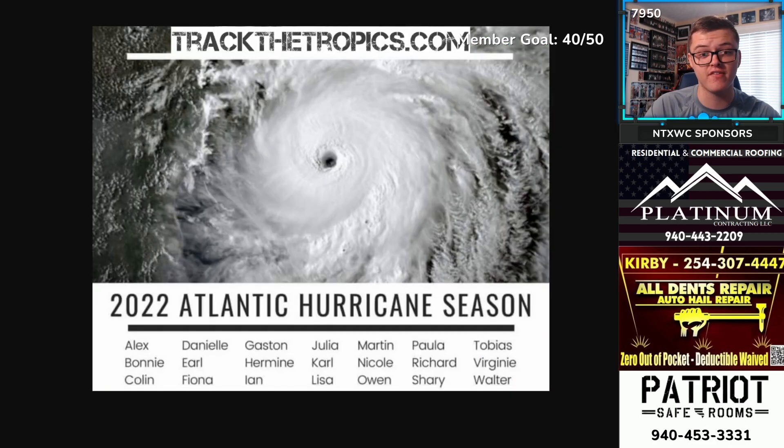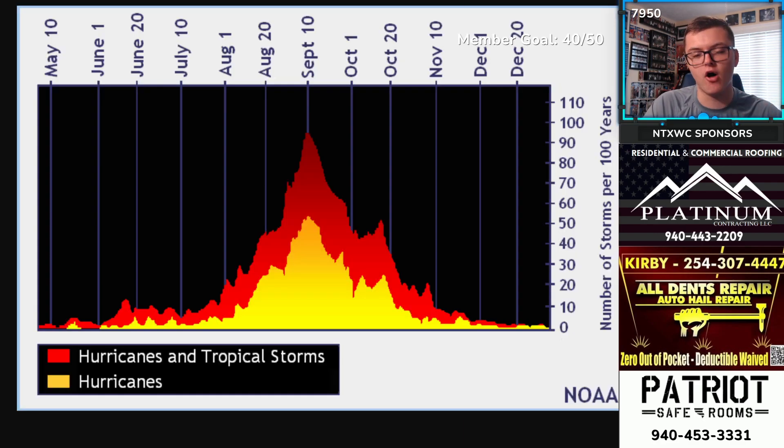Here's a look at the storm names for the rest of the Atlantic hurricane season. We've already had Alex, so that's crossed off the list — Bonnie would be our next name. If the Gulf of Mexico system develops and gets named first, it could be Bonnie or Colin. The Atlantic invest could also become Bonnie or Colin depending on which develops first, so just keep that in mind.